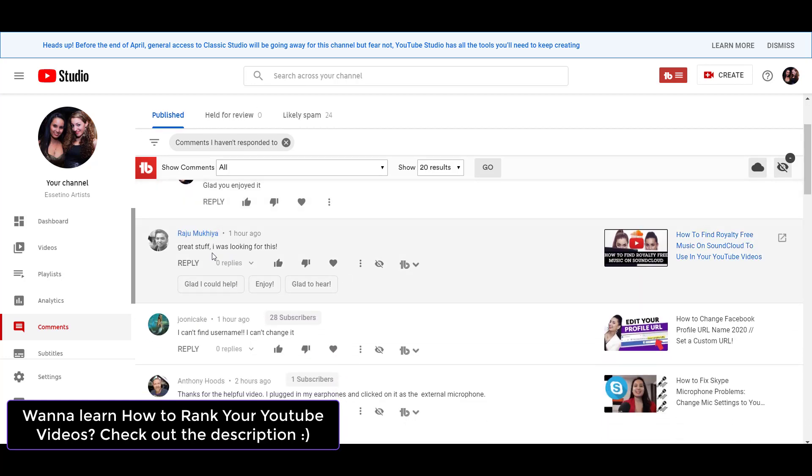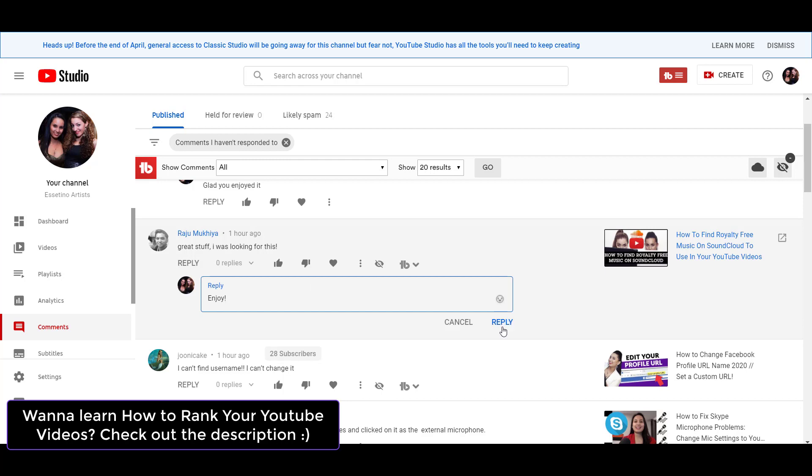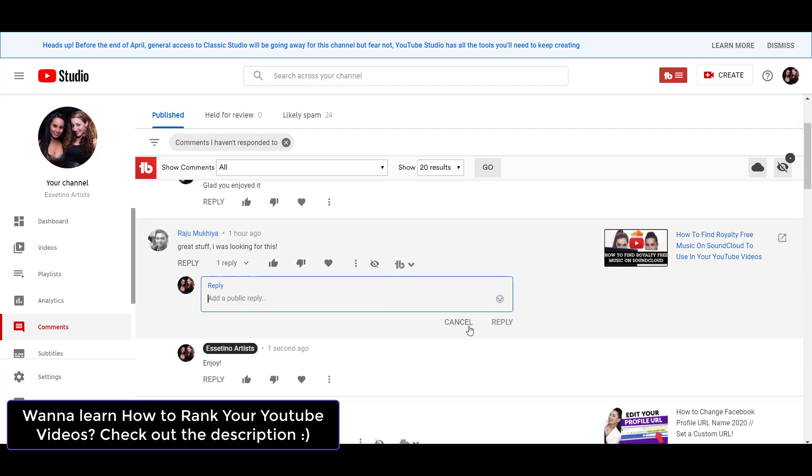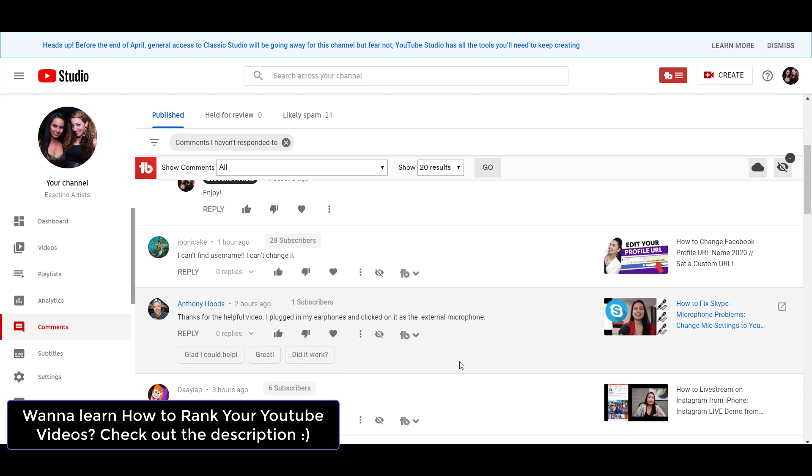This one, someone was like 'great stuff, I was looking for this,' and then I could say 'enjoy,' click reply. And obviously if you don't like what they have recommended, you can reply normally and type your comment yourself. But I have to say that I'm definitely enjoying this new feature.